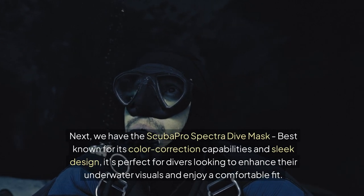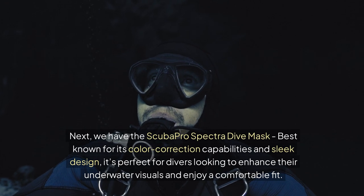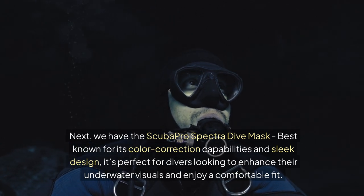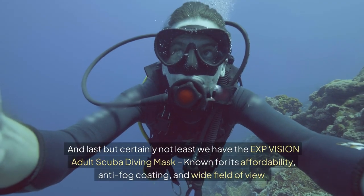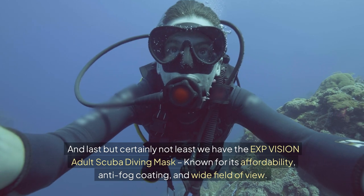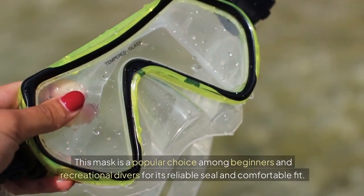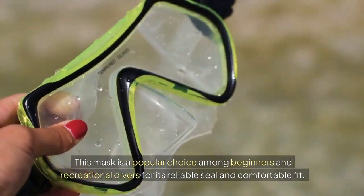Next, we have the Scuba Pro Spectra Dive Mask. Best known for its color correction capabilities and sleek design, it's perfect for divers looking to enhance their underwater visuals and enjoy a comfortable fit. And last but certainly not least, we have the EXP Vision Adult Scuba Diving Mask. Known for its affordability, anti-fog coating and wide field of view, this mask is a popular choice among beginners and recreational divers for its reliable seal and comfortable fit.